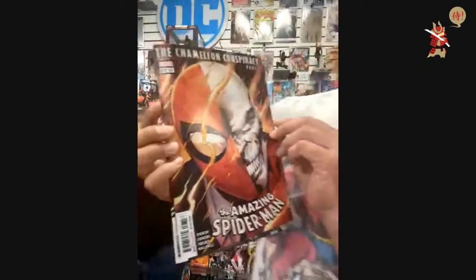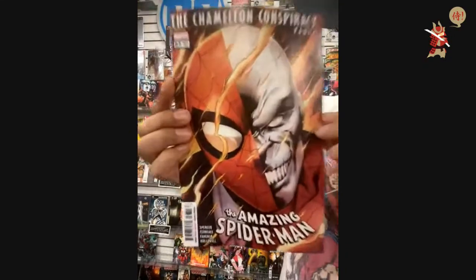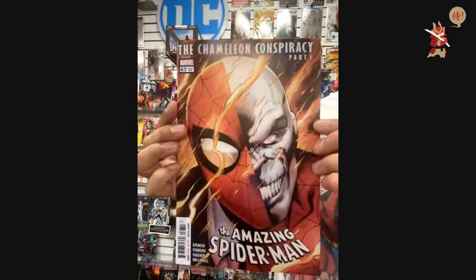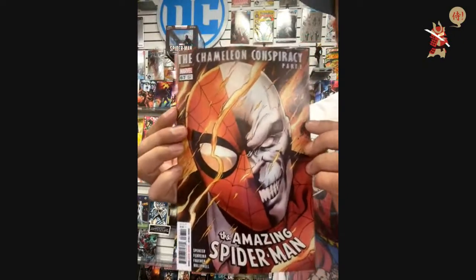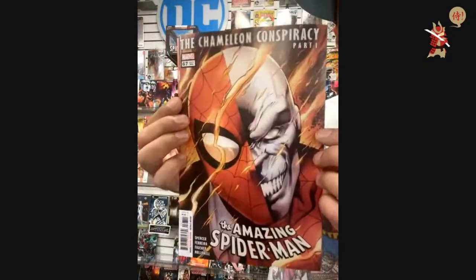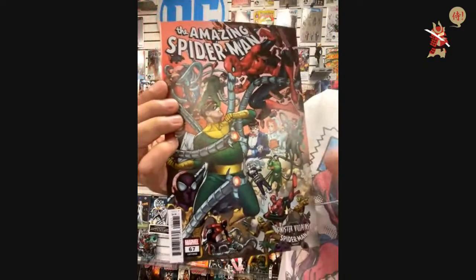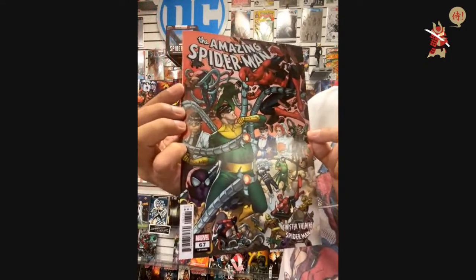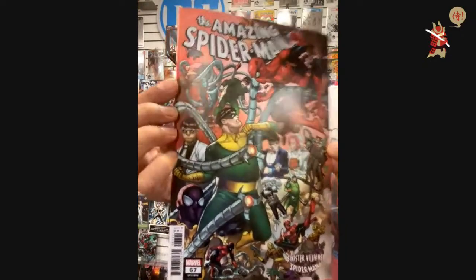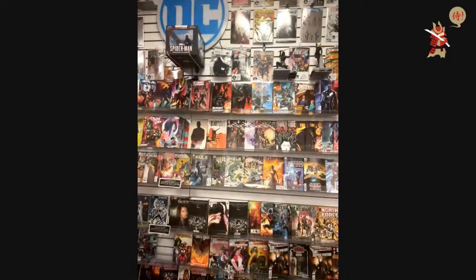From Marvel, I've got the Amazing Spider-Man — one of each. This is issue 67, the Chameleon Conspiracy Part One. Cover A, and then the Sinister Villains of Spider-Man Cover B. I like when they do all the characters on the covers. Mike did not go to the game — tickets are bananas expensive.